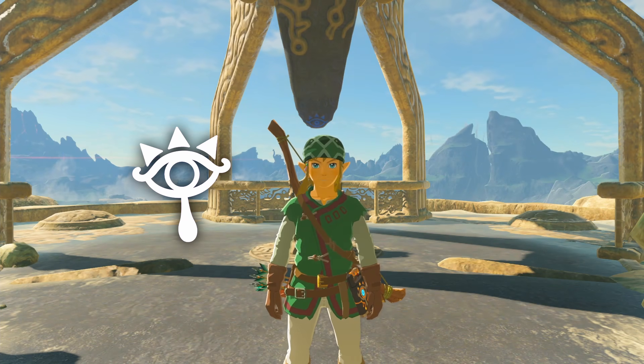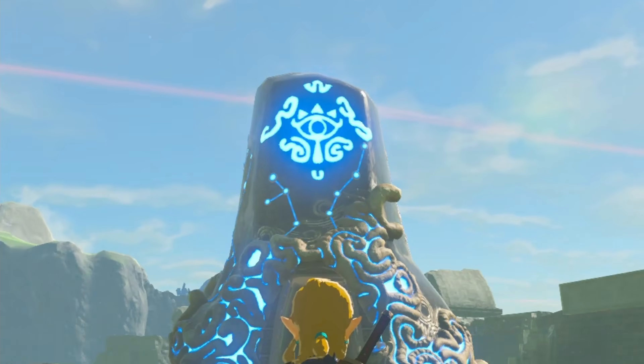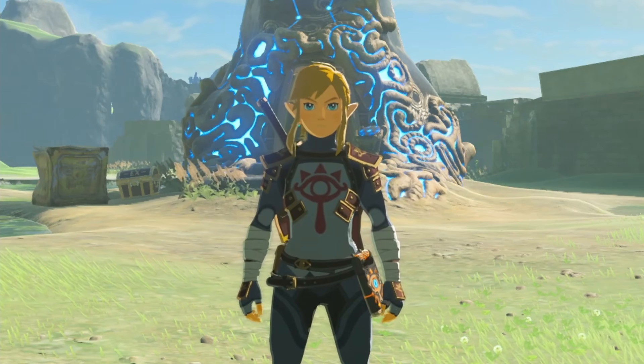The Sheikah tribe sure loves their logo. They put it on pretty much everything — their buildings, their shields, their clothes. Heck, they probably put it on their underwear.